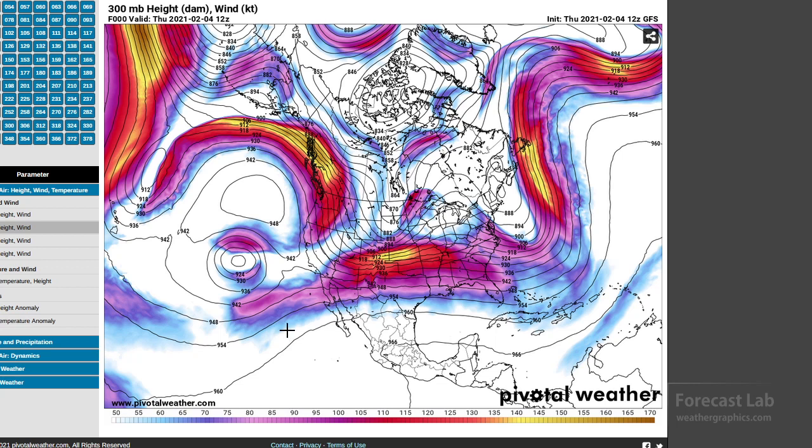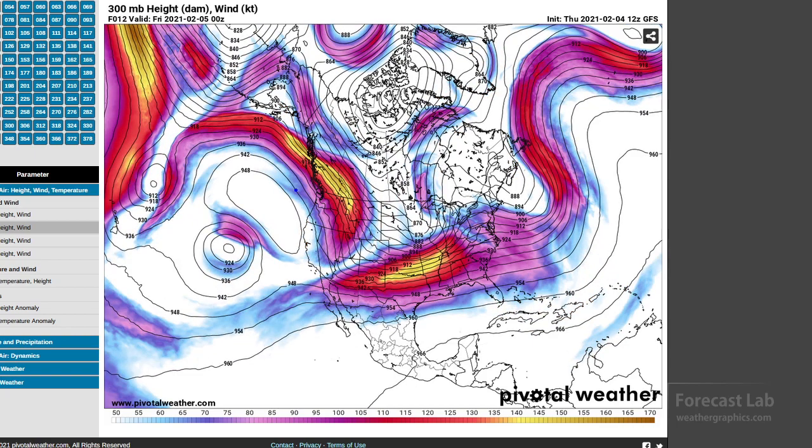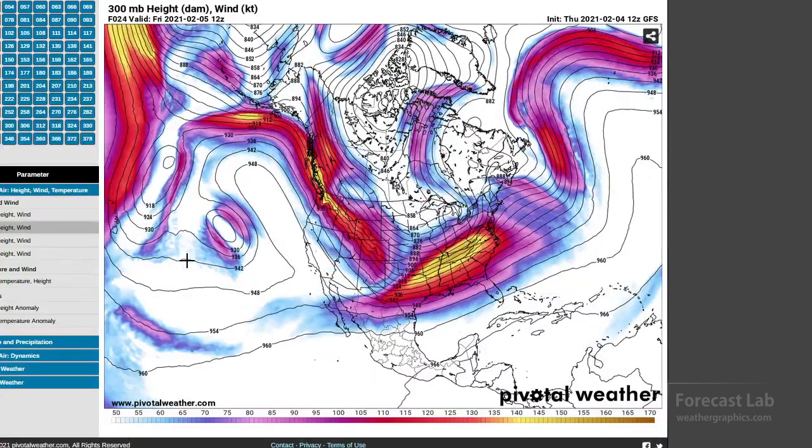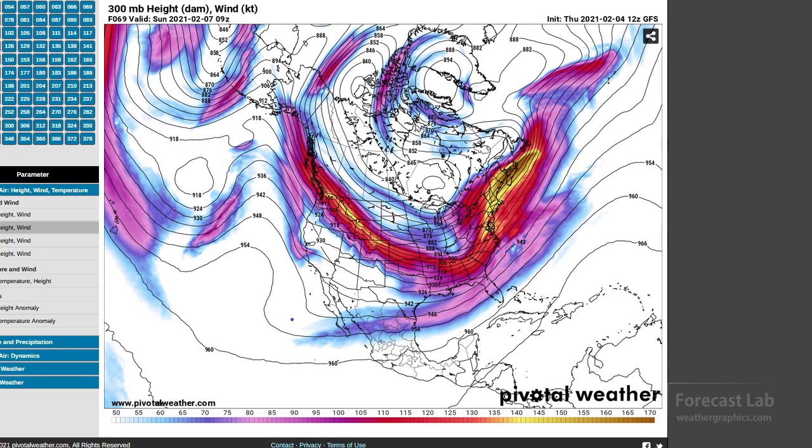Looking at the 300 millibar chart for North America, we've got a temporary blocking pattern right there — a cutoff flow going underneath the ridge, and to the north a cutoff high on the north side of that jet. That's going to lock up the pattern for at least a few days and keep much of the US under this northwesterly flow. Moving that forward, we have a jet max coming across British Columbia that's going to dig southward, so by the weekend northwesterly flow will cover much of the central and western US, helping bring in cold air from the Northwest Territories.